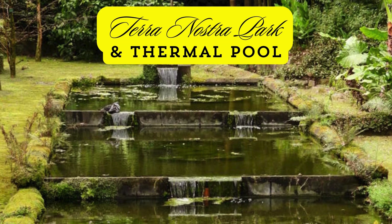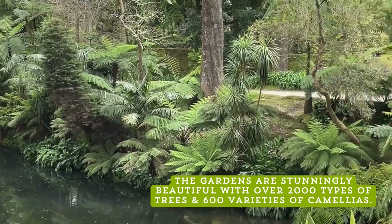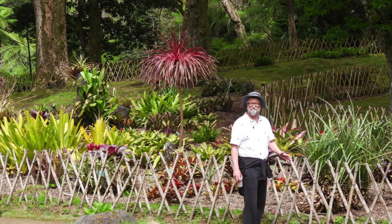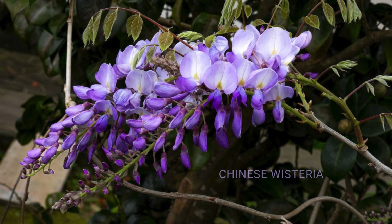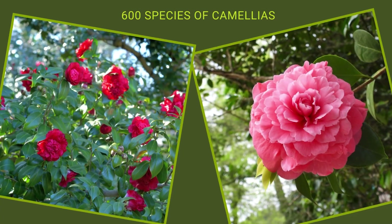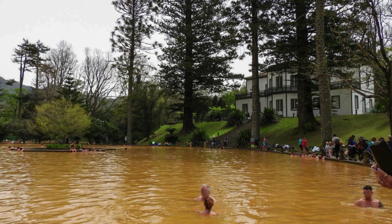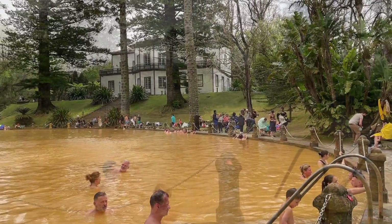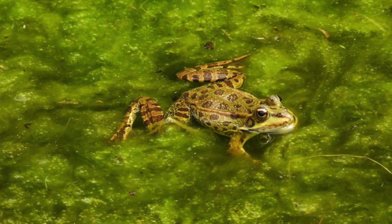Next, we went to a botanical paradise as we explored the Terra Nostra Botanical Garden and Thermal Spa. Nestled within the heart of San Miguel, this hidden oasis is a true haven for plant enthusiasts and relaxation seekers alike. With its lush greenery, vibrant blooms, and tranquil pathways, the garden is a feast for the senses. This park boasts more than 2,000 species of trees from all four corners of the globe, including towering palms, over 600 varieties of camellias, vibrant azaleas, and exotic ferns. But what truly sets this place apart is its natural thermal pool, heated by the island's geothermal activity. The natural hot pool is iron and mineral rich, and people seek it out to bathe in the 103-degree water to relax and rejuvenate. They say it's beneficial for arthritis and other ailments. We didn't get to jump in, but talk about pure relaxation amidst nature's beauty. Oh my!